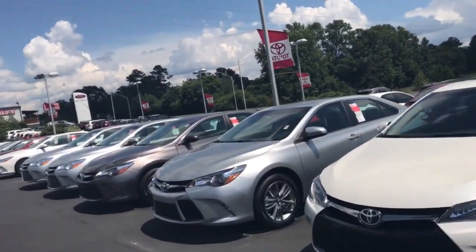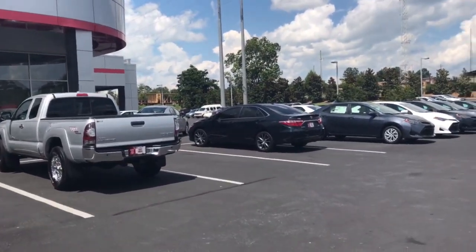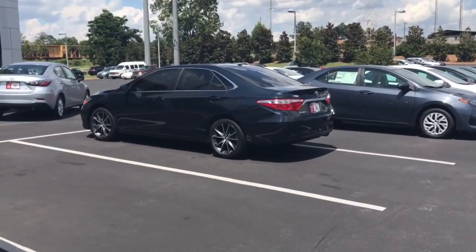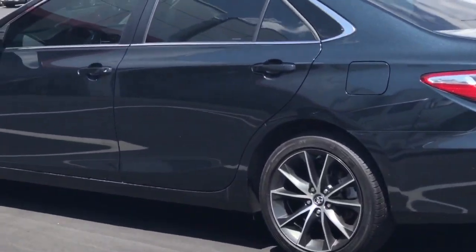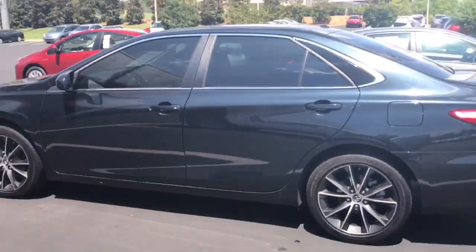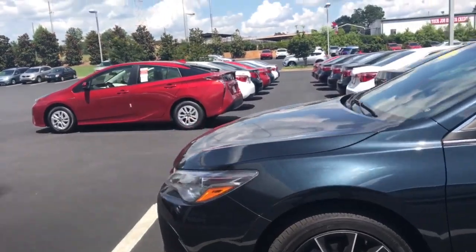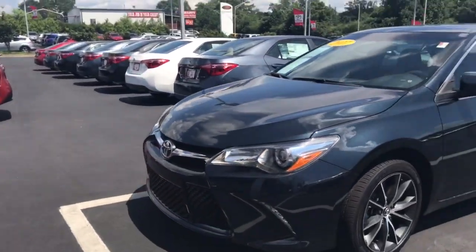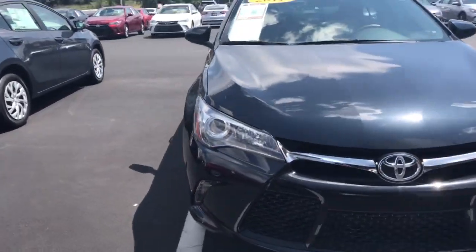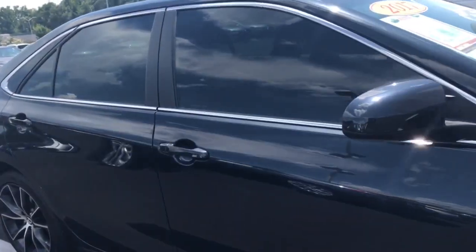Every trim level that you're looking for. For instance, I have an XSE right here — you can see the differences. It does have the upgraded wheels, upgraded tires, rear lip spoiler. When you look on the inside, it's going to have the ultra suede material and a different grille there on the front. Just a really good looking vehicle.